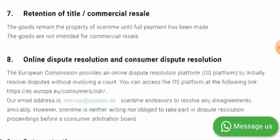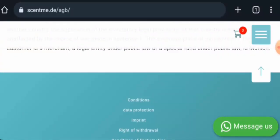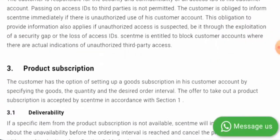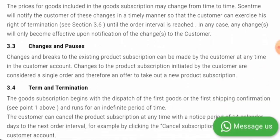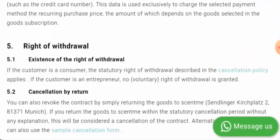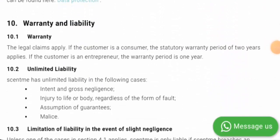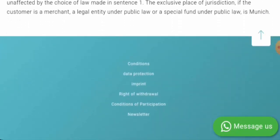Now if you want to know about the shipping policy, as you can see they do not have a dedicated shipping section. So we have to check in the conditions. They have a delivery section, but the delivery timing is not given here. They have given the shipping costs, but the shipping timing is not available.